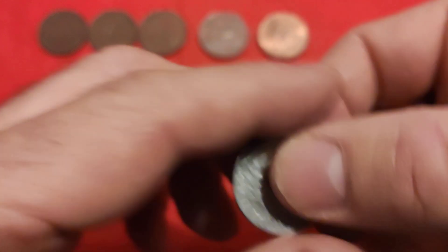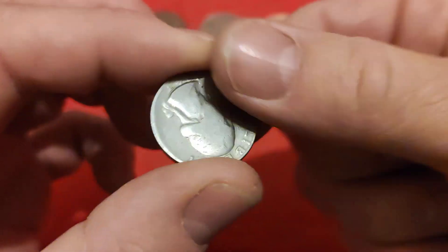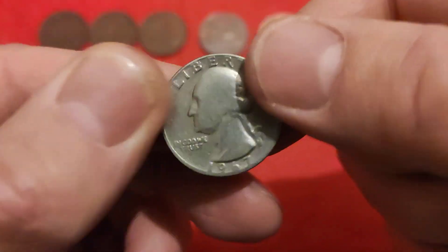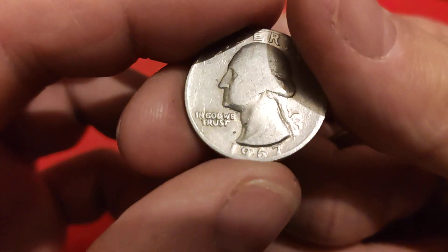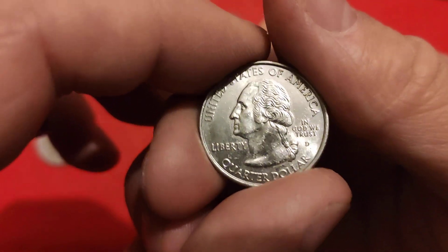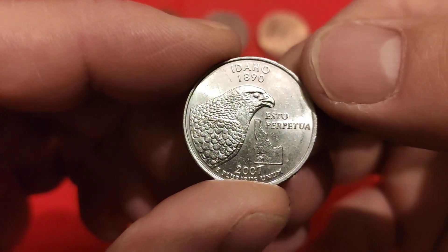Earlier in the month we had our American visitors come over, and one of them was just a regular quarter dollar, but it was still cool to get. As it turns out its value was higher than Tempe, which kind of makes it cool - a bit worn on the front, but always nice to get, and one from 1967, quite an old one. But this one is far, far cooler - it's a newer coin, one of the States collection coins, and this one is the Idaho one.